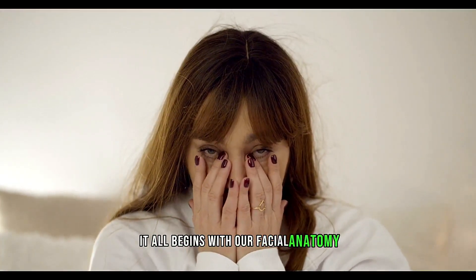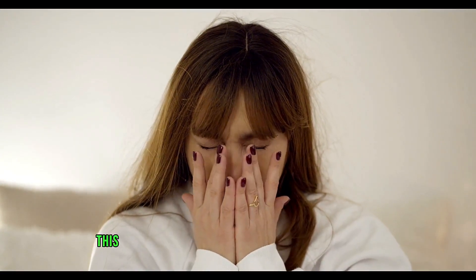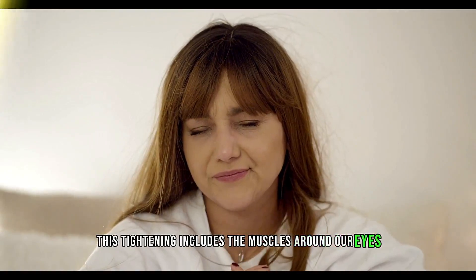It all begins with our facial anatomy. When we yawn, our facial muscles tighten. This tightening includes the muscles around our eyes.